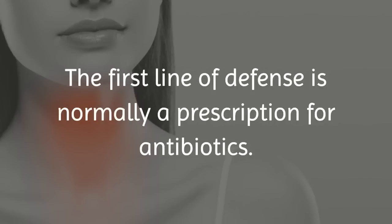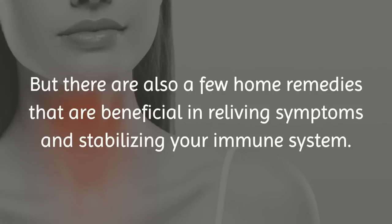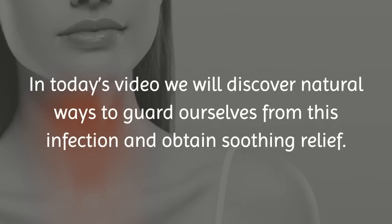The first line of defense is normally a prescription for antibiotics, but there are also a few home remedies that are beneficial in relieving symptoms and stabilizing your immune system. In today's video we will discover natural ways to guard ourselves from this infection and obtain soothing relief.